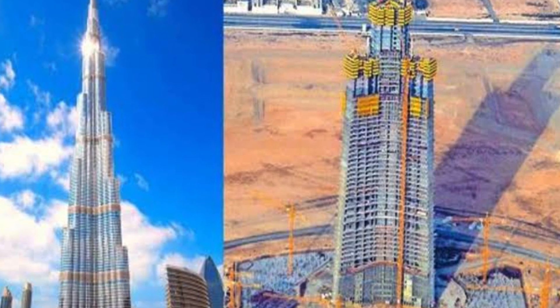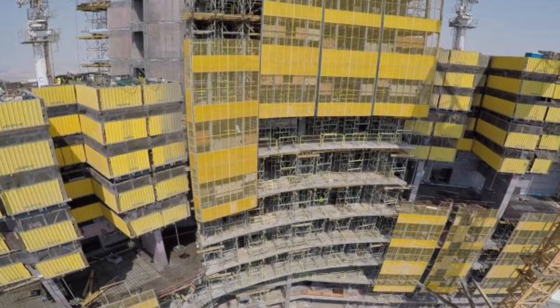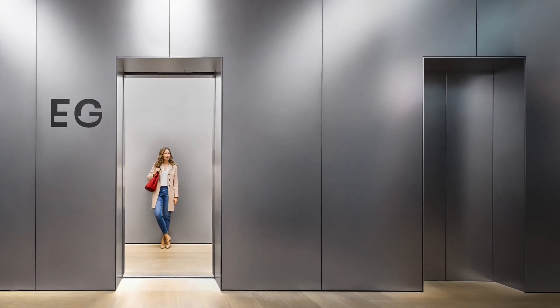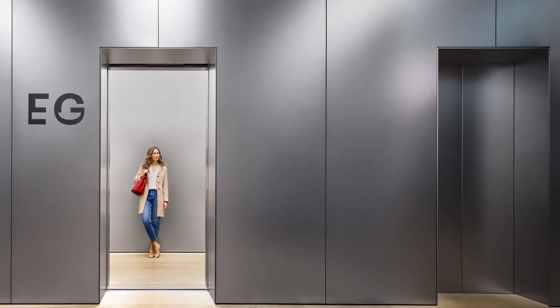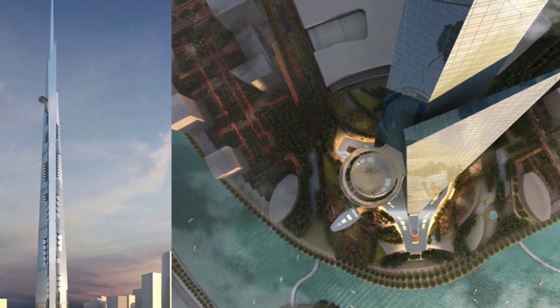Yet the Zidha Tower is undeniably a technological marvel. With innovations like high-speed elevators, advanced climate control systems and state-of-the-art construction techniques, it represents the pinnacle of architectural progress.